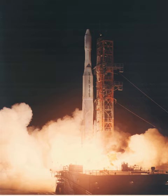All 13 launches were made from Launch Complex 17A at the Cape Canaveral Air Force Station.